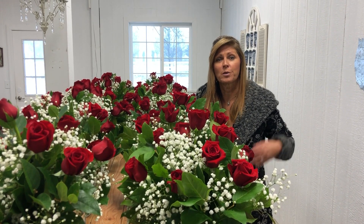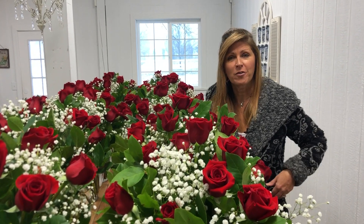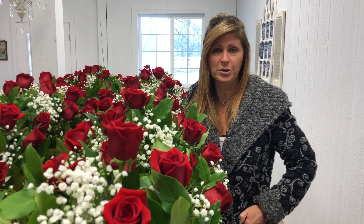Hey Flower Tribe! We wanted to give you some great Valentine's Day gift ideas. If we haven't met yet, it's nice to meet you. My name is Kelly Lehman and I'm the owner of Cranberry Fields Flower Farm here in Cranberry, New Jersey.